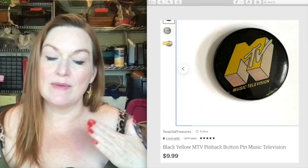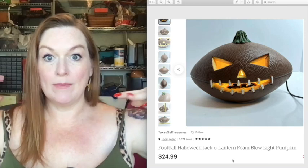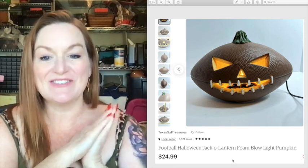This football holiday item was in a free tub of holiday stuff that I picked up. That one sold for 25 dollars.